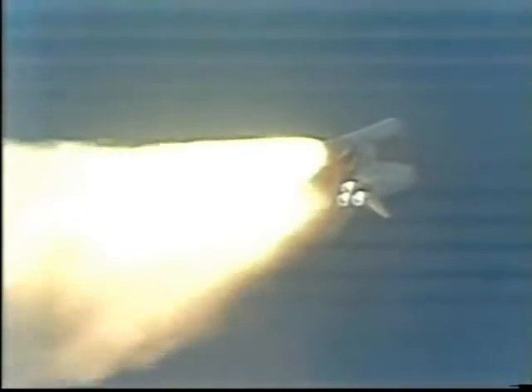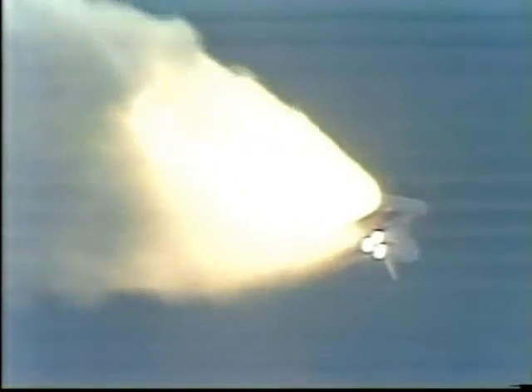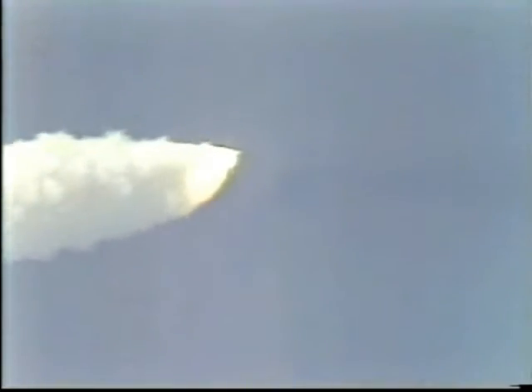Velocity now 1,000 feet per second. Atlantis, two miles downrange. The cloud cover is not affecting the cameras today as we get a pretty good view — not as good as the last flight, but certainly a good view of Atlantis streaking into space. 104% performance.